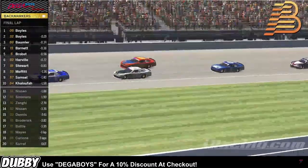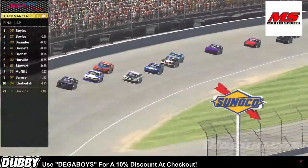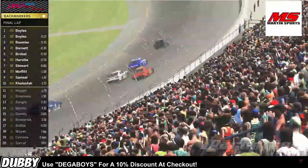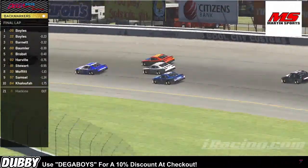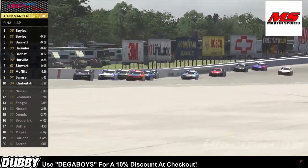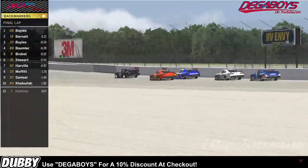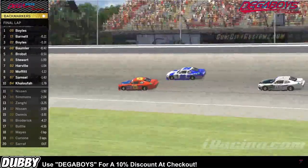Michael Boyles leads with one to go. We've got Adam Boyles in P2. Bobbler side by side with Barnett in turn one. Barnett's gonna try driving it extremely deep and carry the momentum off of turn two — does he clear the 88 off of turn two? He does! He's to the outside now. Can he make a move on the 22, to the inside of Adam Boyles? We're gonna go side by side down the back — Barnett and Boyles.